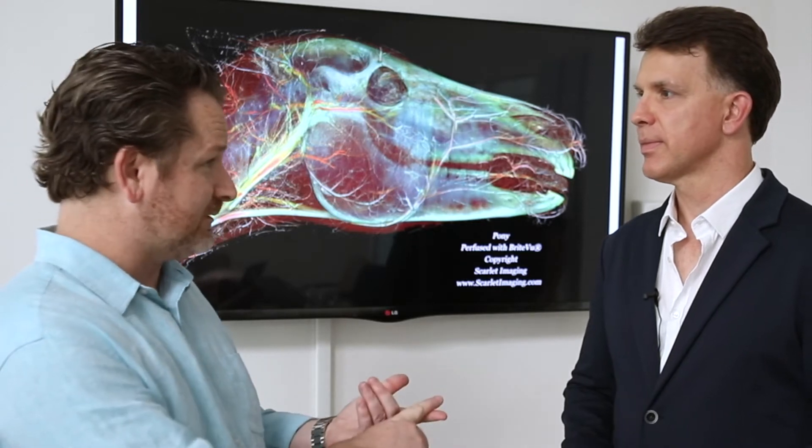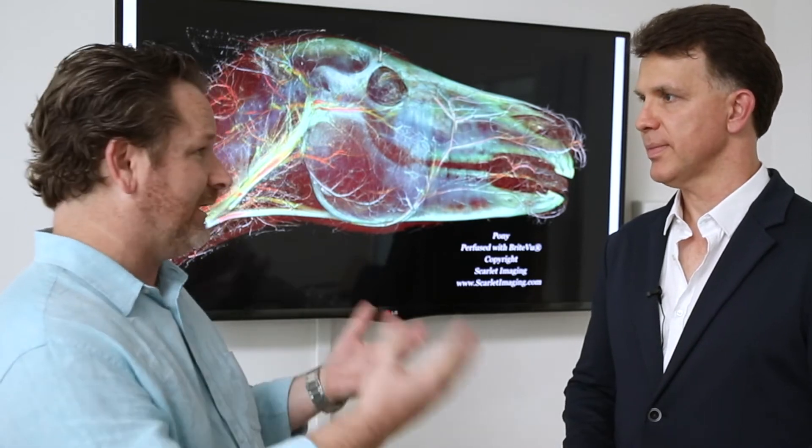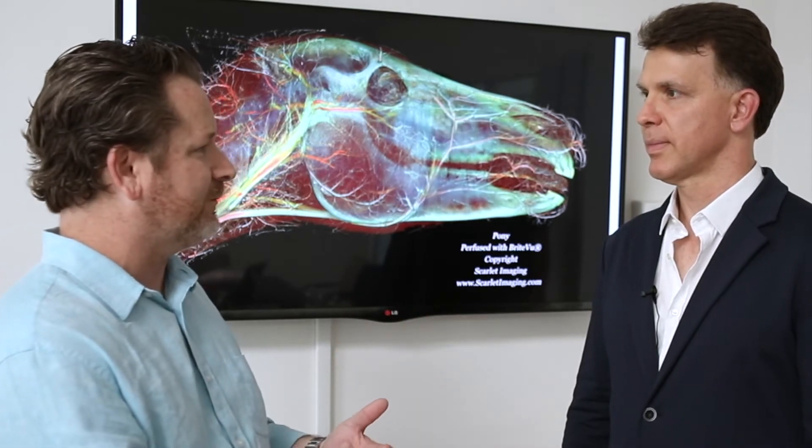So you need the spatial resolution, of course. And contrast is important to you — Scott is the inventor of many kinds of contrast for different tissue types. How does the contrast resolution of the Vimigo work out?